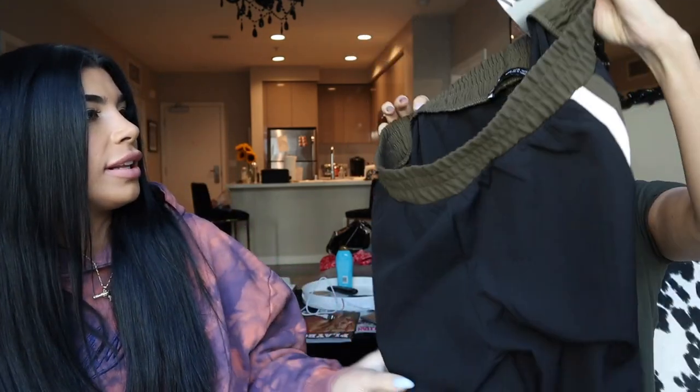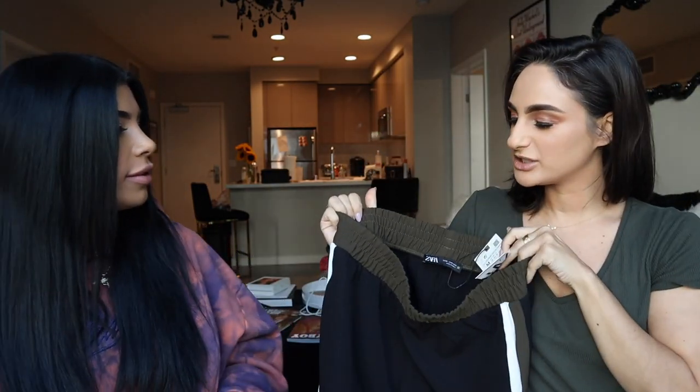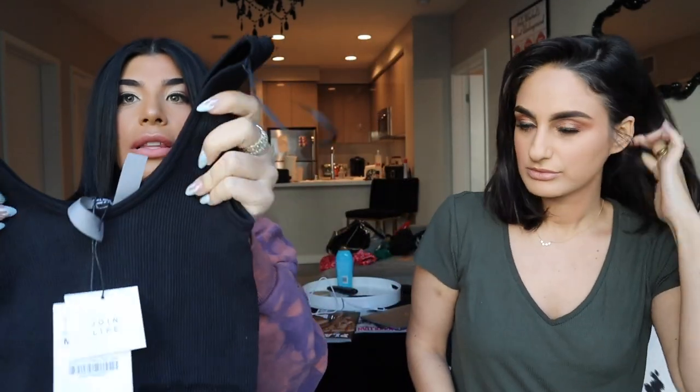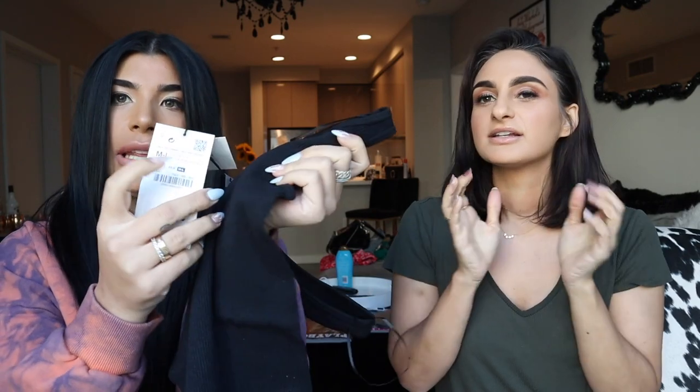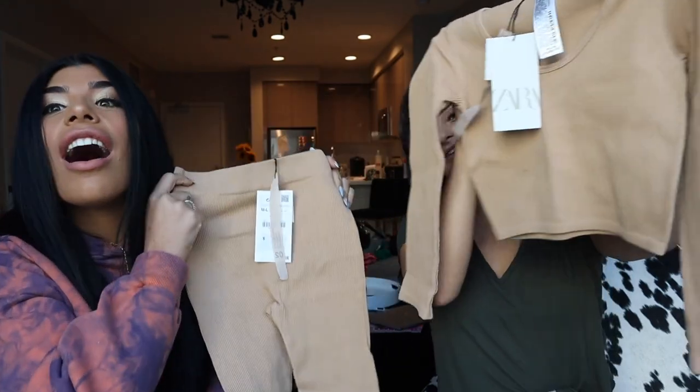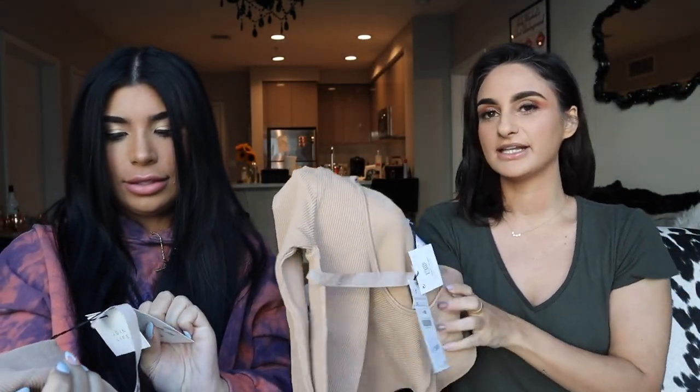Our next look is these really cute pants — kind of fancy-casual, in between dressy and jogger-style — they're a size medium at $35.90. They come with a ribbed stretchy bodysuit, which is a medium-large. Then we have a nude set — the top is a medium-large at $19.90 and the matching bottoms are also medium-large at $19.90.